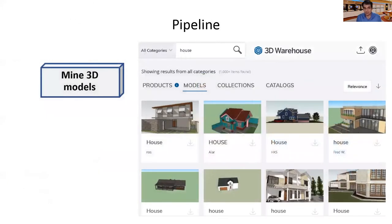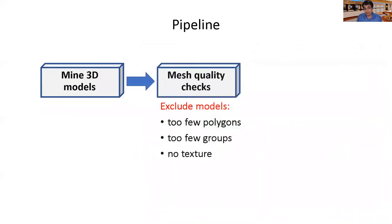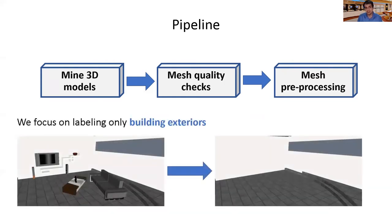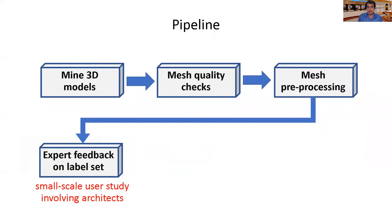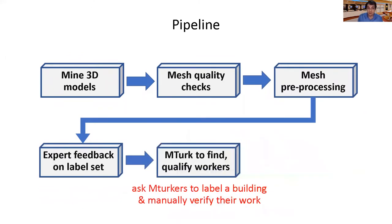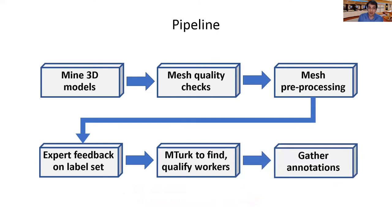I will now discuss our human annotation pipeline. First, we mined several thousands of 3D models from the 3D Warehouse repository. We performed various quality checks to remove models with too few polygons, groups, and no texture. We corrected geometry problems including reorienting the normals and removing degenerate polygons from the meshes. We also removed interiors through ray casting since our goal was to label building exteriors. We then performed a small-scale study involving architects to label a small set of our buildings and find the most common labels they use. 31 such labels were identified, creating our target label set. Our next step was to find human workers capable of performing this task. After worker training and evaluation, we picked only reliable workers from Mechanical Turk. Then we started to gather annotations using our interface.